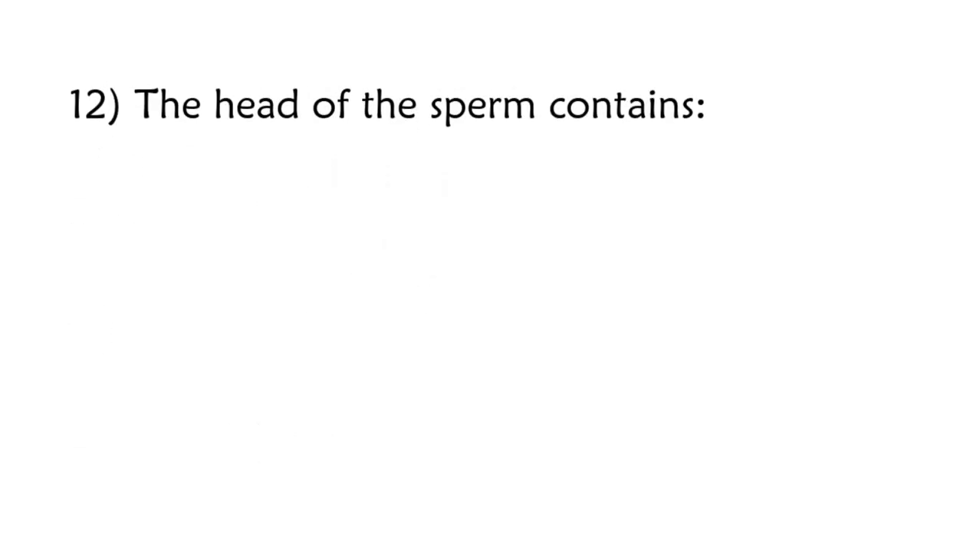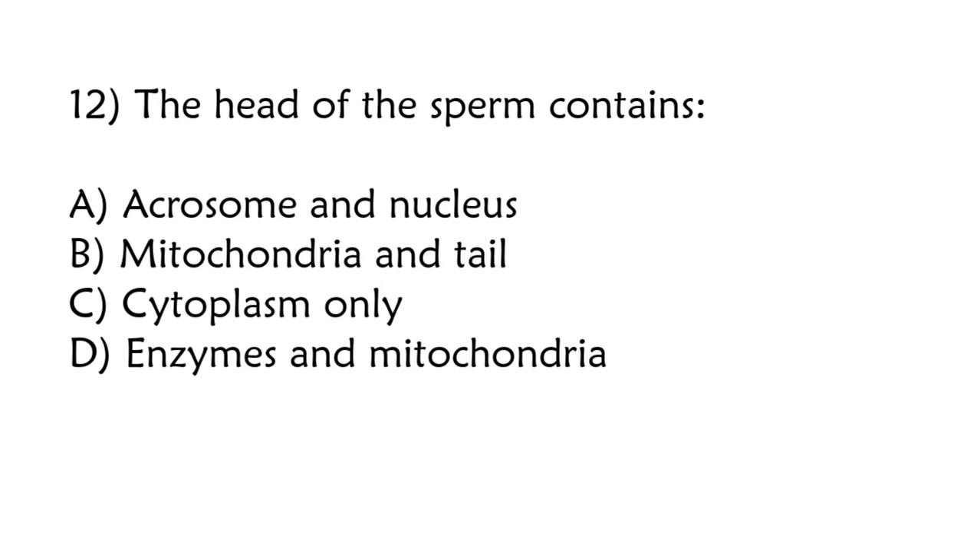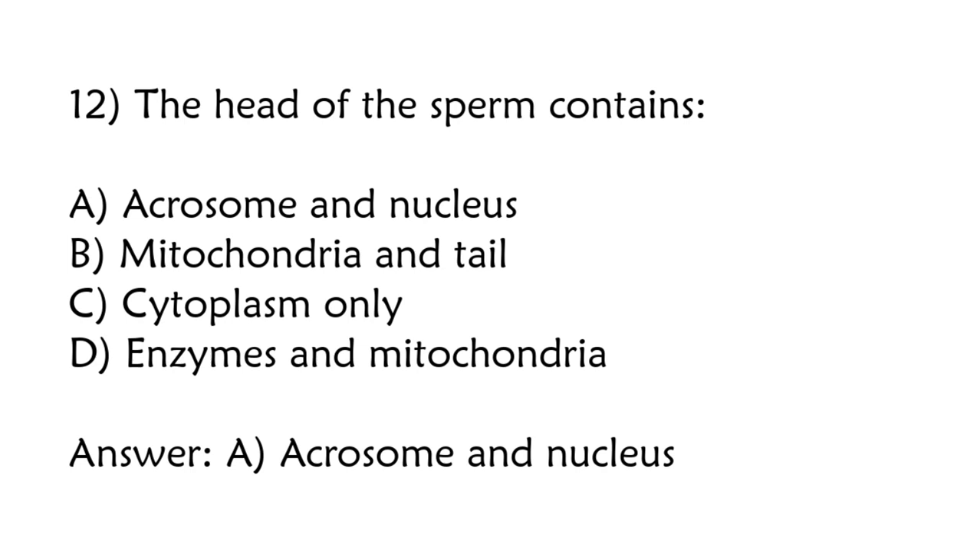The head of the sperm contains: acrosome and nucleus, mitochondria and tail, cytoplasm only, enzymes and mitochondria. Correct answer is option A: Acrosome and nucleus.